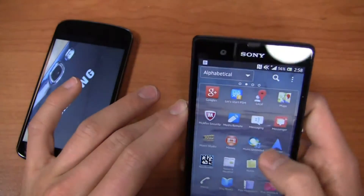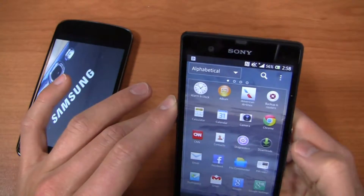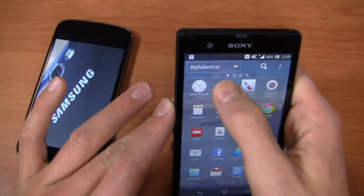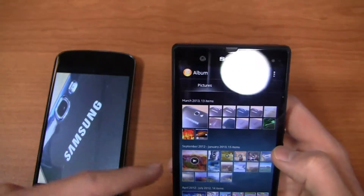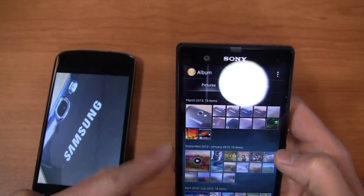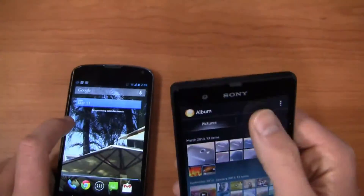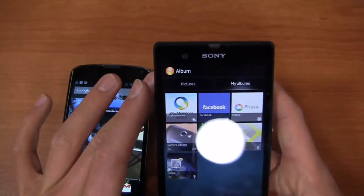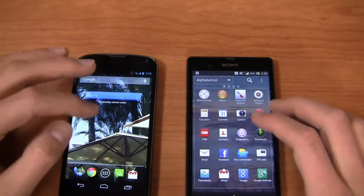Jumping into the Xperia Z gallery, you can see all the different albums — March 2013, September 2012, April 2012 — including backgrounds and additional pictures that came with the device. I like the organization by album. Very useful. There are also a couple of different views you can switch between.